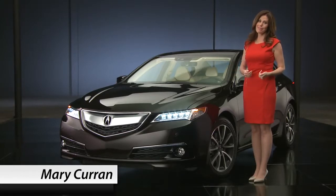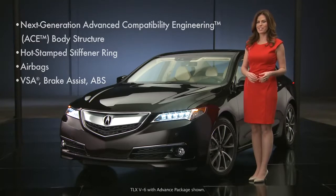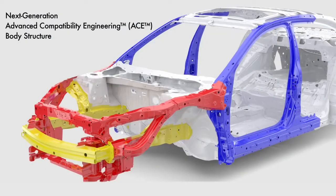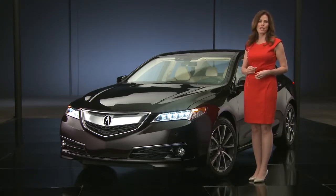Safety is a key consideration for me and I'd venture to say for just about everyone. Let's begin with the next generation advanced compatibility engineering or ACE body structure. Acura is known for its proprietary ACE body design, and the new TLX utilizes the next generation of ACE, which uses a network of connected structural elements with an even greater amount of hot stamped and high tensile steel to distribute crash energy more evenly throughout the front of the vehicle. This is one of the big reasons Acura vehicles consistently achieve some of the best crash test ratings in the industry.